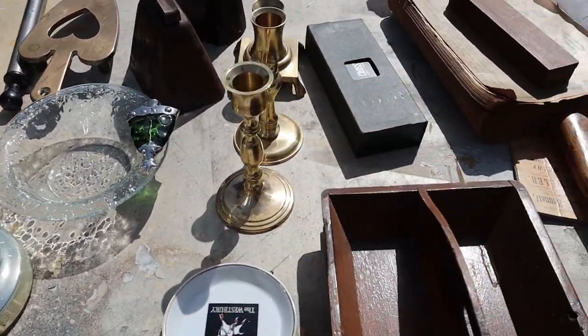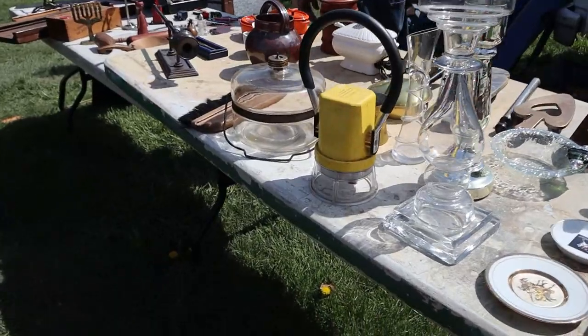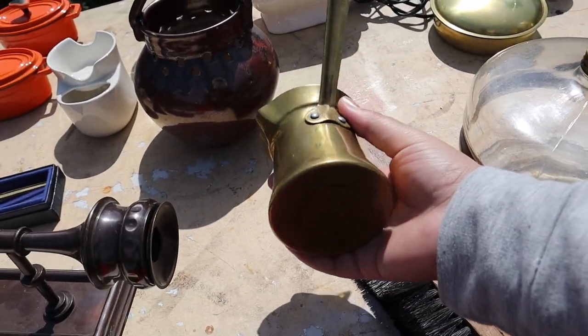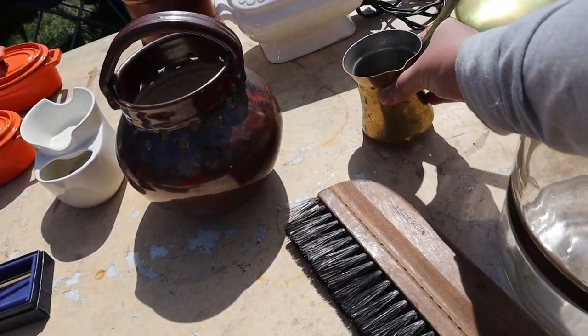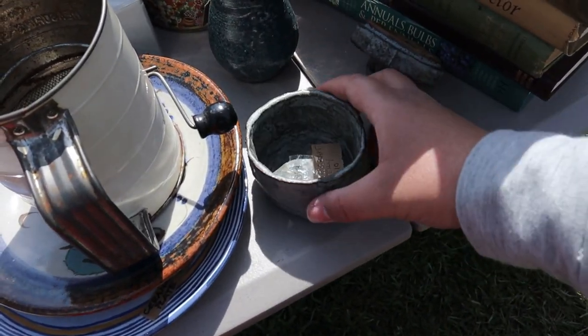Same thing for these candlesticks — they were a little bit too gold for me. They reminded me of the 90s when that gold was all over homes, so I didn't really want that kind of gold in my house. However, this brass cup I didn't end up getting either, but I thought it was really cute. That is the kind of color that I gravitate towards.